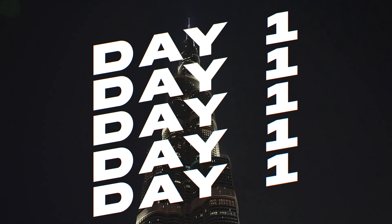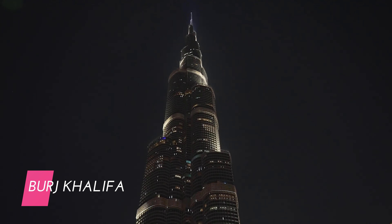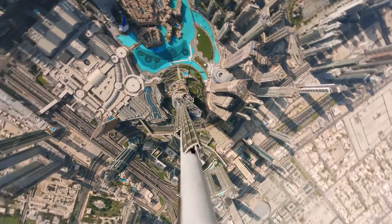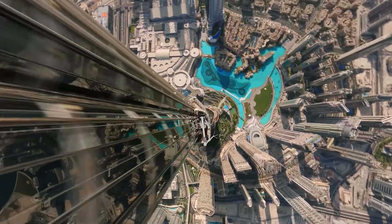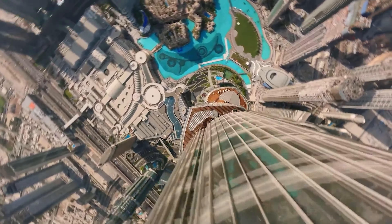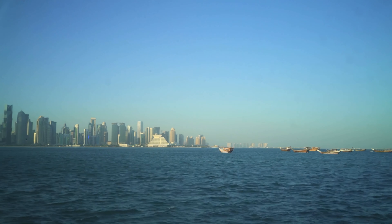Start your Dubai adventure with a visit to the Burj Khalifa, the tallest building in the world. Ascend to the observation deck on the 124th and 125th floors for breathtaking views of Dubai's skyline, the desert, and the Persian Gulf. Booking your tickets in advance is advisable to secure a spot.